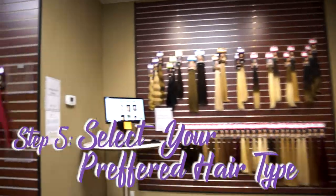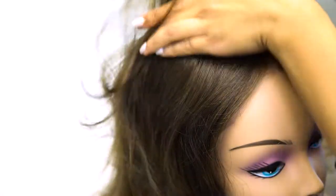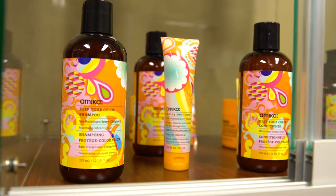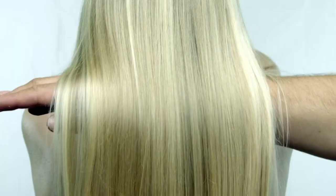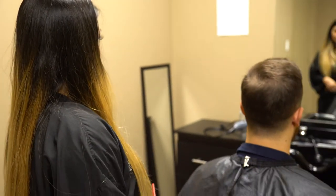Step five: select the hair type. When you're shopping for systems, you have three options: Indian Remy hair, Chinese Remy hair, or premium Chinese hair. Our premium and Remy human hair is the highest quality hair available. The hair runs in uniform directions, offering versatility for styling and less tangling.